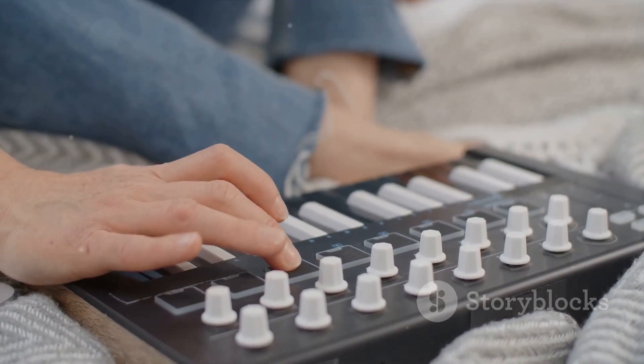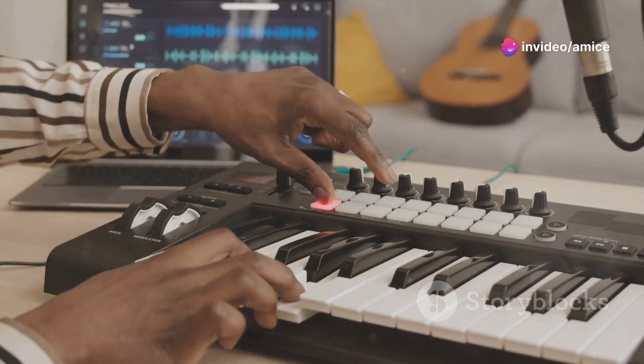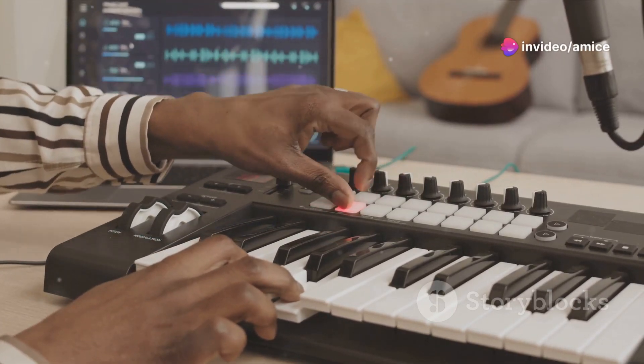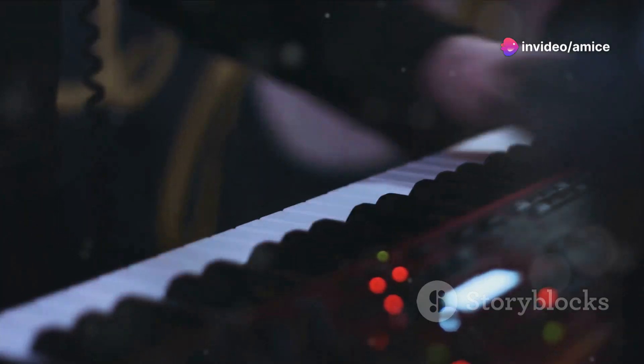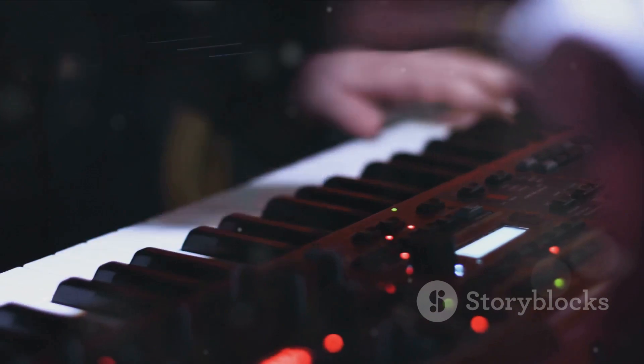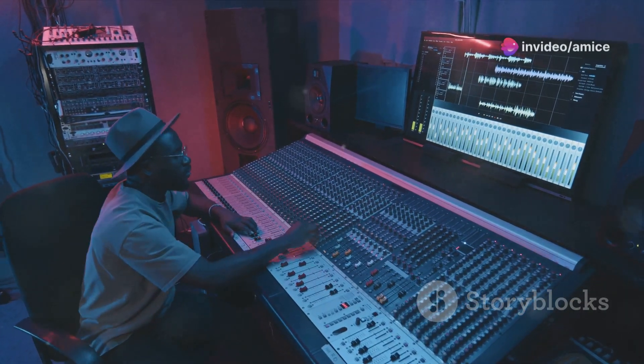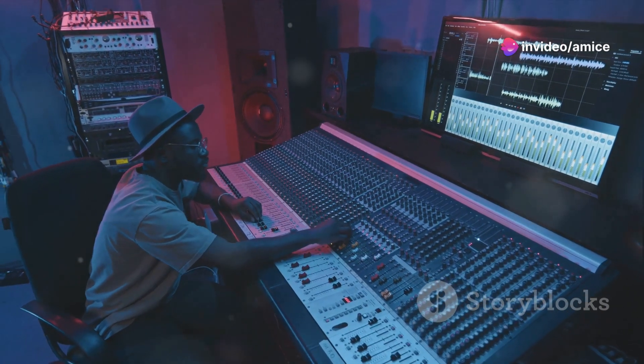The MPK Mini also boasts assignable knobs, providing real-time control over various parameters and effects in your digital audio workstation. This level of control is indispensable for tweaking sounds to perfection on the fly. Additionally, the built-in arpeggiator can add intricate patterns and textures to your music, offering a wellspring of creative possibilities from a portable and user-friendly interface.